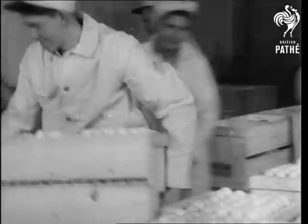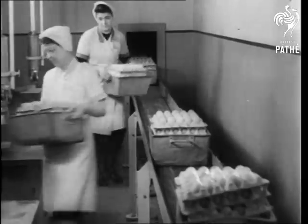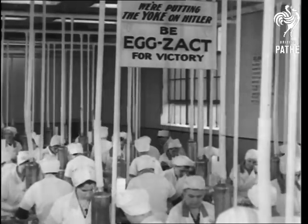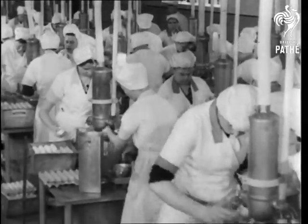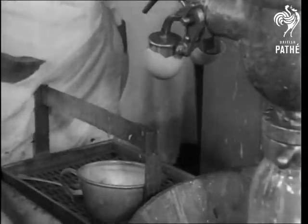How science and the Canadian farmer help to feed Britain. Dabbling in eggs to the tune of 20 million a month is the business of this dehydration plant. First of all, the eggs are broken — each girl cracking 6,000 an hour.